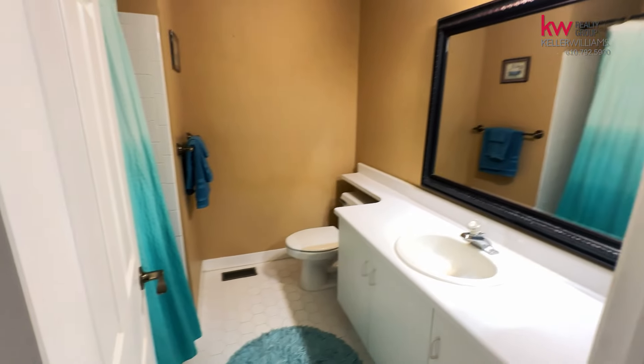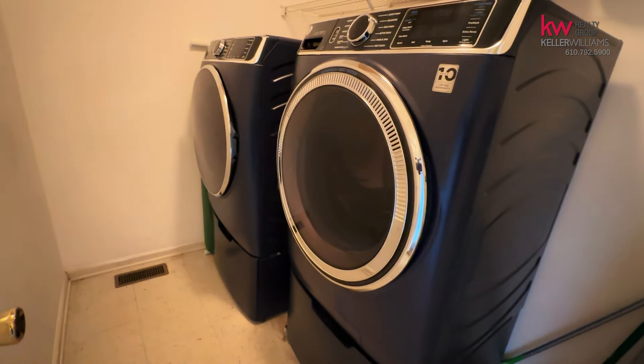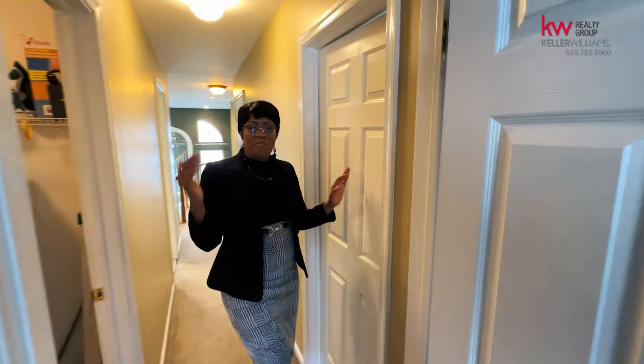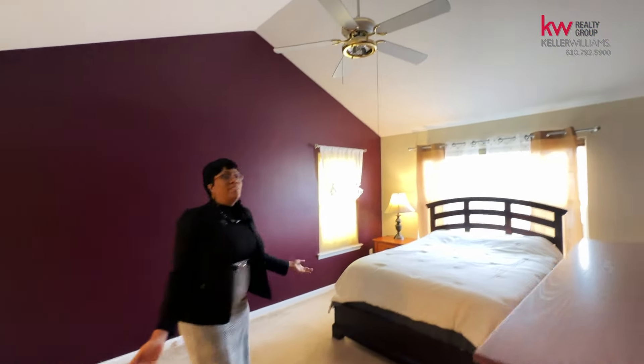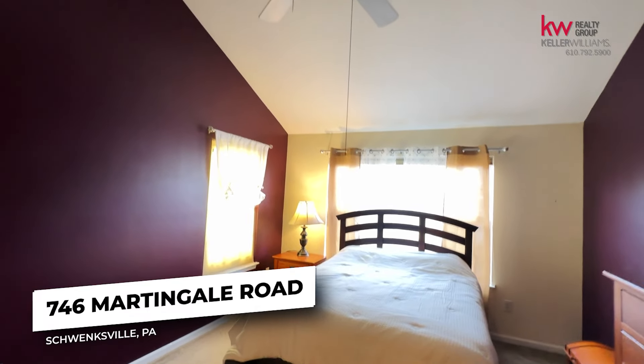And take a look at this awesome kitchen. This kitchen is really spacious — you can actually fit a small table in here — and I love the oak cabinetry. It's just amazing.